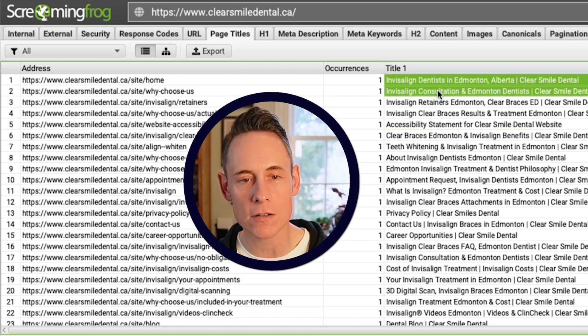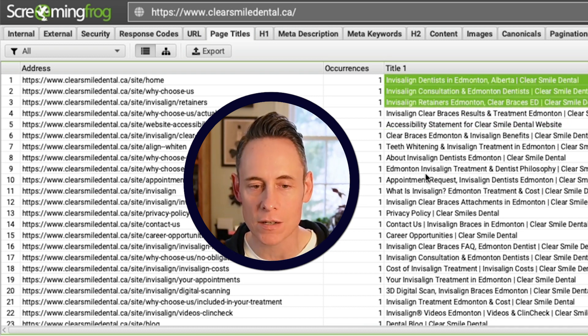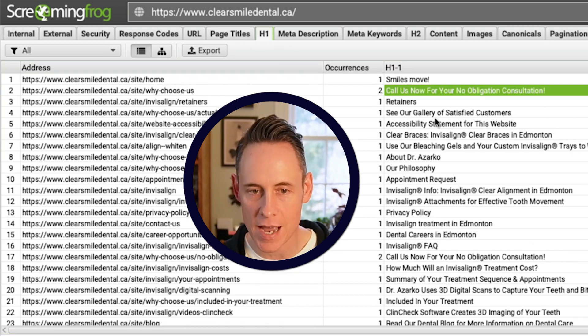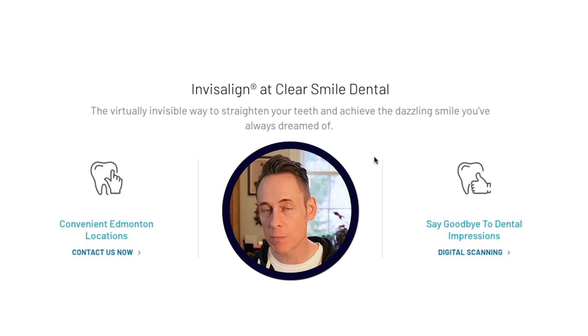I ran it through Screaming Frog as well. In their title tags, we've got Invisalign — it's appearing in most of the title tags. Same thing with their primary heading tags — lots of stuff about Invisalign. The key thing to notice about this website is that the whole website is focused on one specific topic, Invisalign, and perhaps more importantly, the website is not about anything else. It's strictly focused on this one topic.